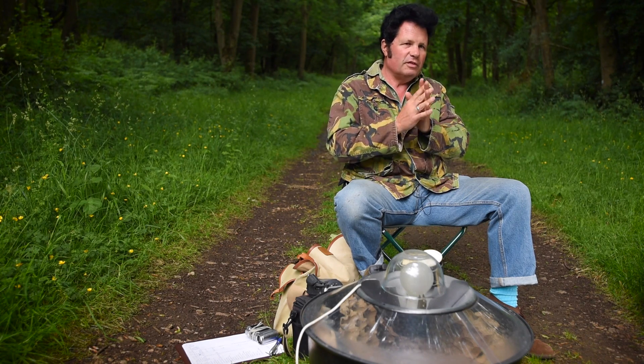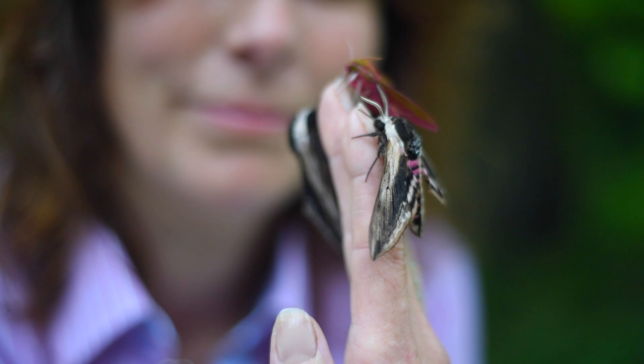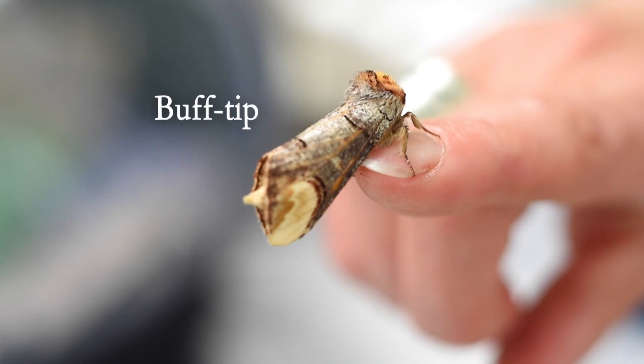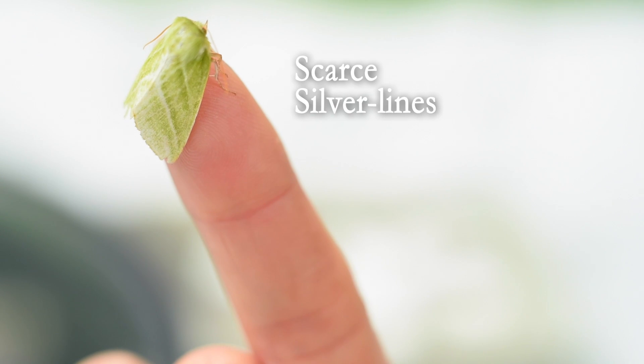It's not the case that moths are just the drab ones. They can be pink, orange — things like tiger moths, elephant hawk moths, the shark. They've got very cool names and I think people are often very surprised the first time they go moth trapping, that actually you get this such huge variety of different colours and patterns and shapes.